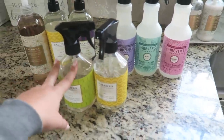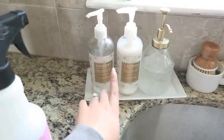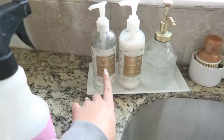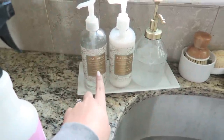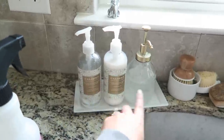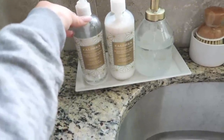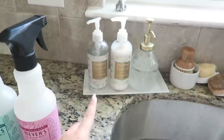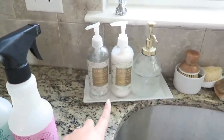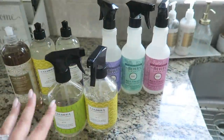I recently repurchased the Caldrea hand soap and lotion because I absolutely love this scent. I think it was more of a holiday scent but they still had it in stock. It's called Gilded Balsam Birch and I also got it because I just love the gold look. Even the lotion smells amazing.